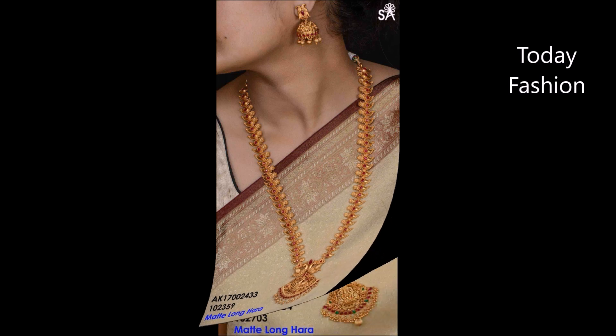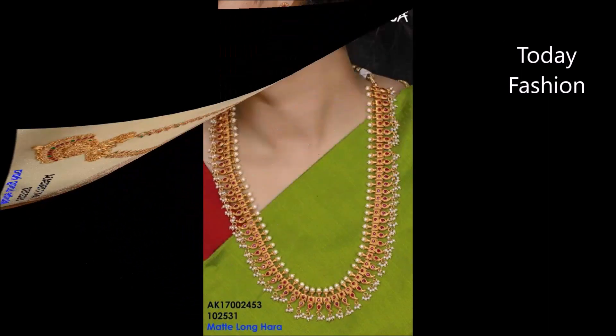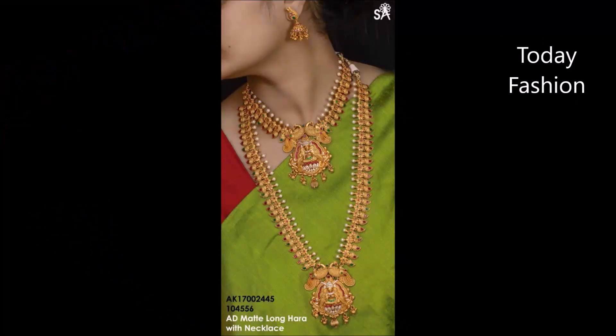We do not have any particular link or shopping site details to show you guys — we only have the designs. If you like these beautiful designs, go to your nearby imitation jewelry shop and ask them for this kind of design. You will definitely get this kind of beautiful design from your nearby imitation jewelry shops.